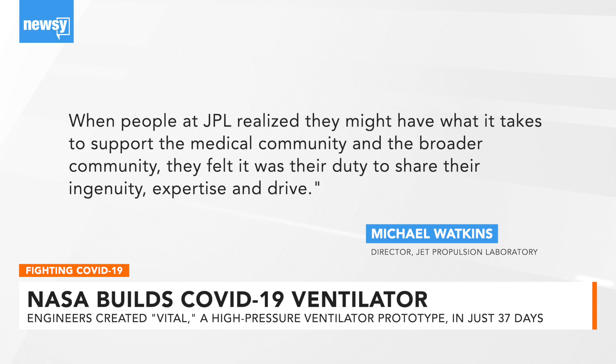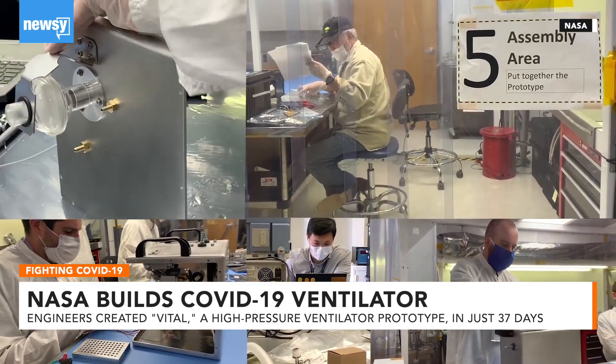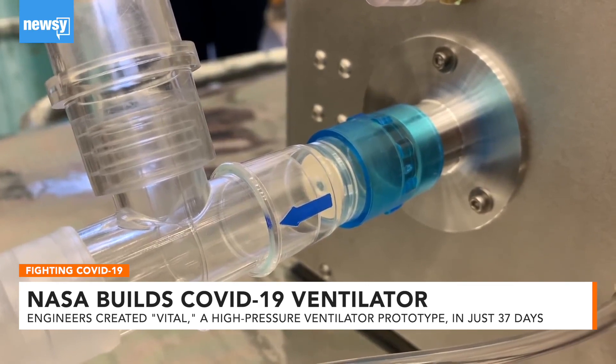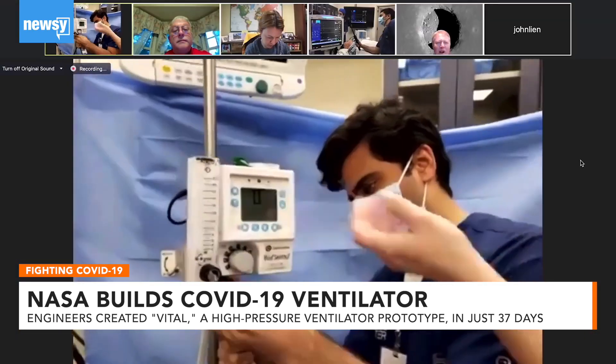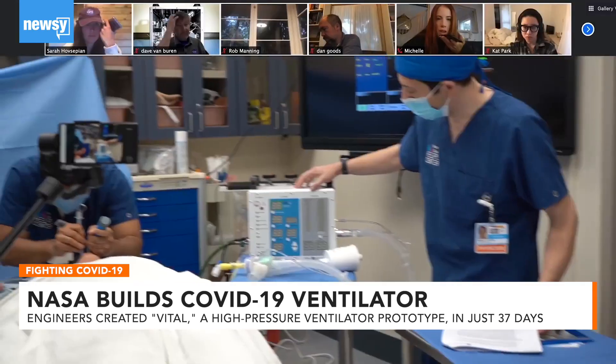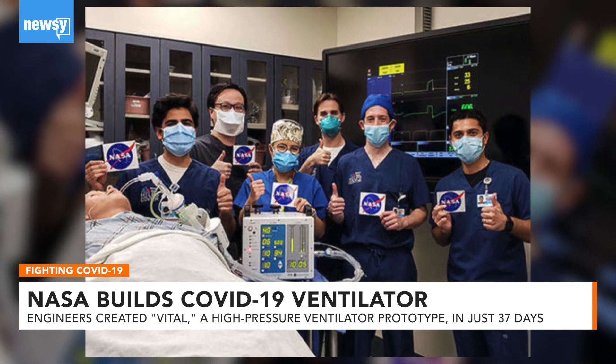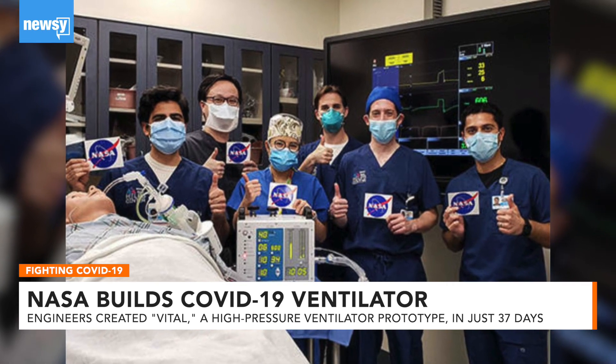The space agency said Vital is only intended to last three to four months, and it's specifically for COVID-19 patients who don't require a more advanced ventilator. NASA is asking the FDA for an expedited approval for the device.